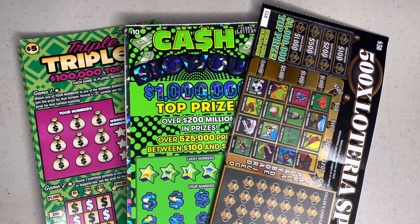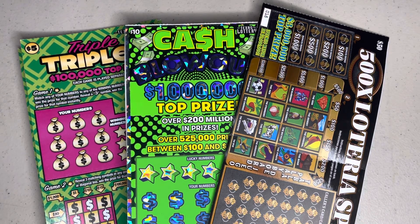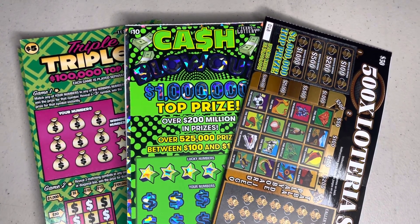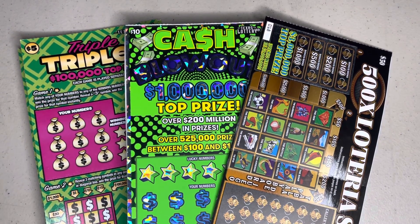Hey everybody, welcome to the channel! For today's video we're going to stay focused on the new tickets that came out this week for Texas Lottery scratch-offs. We've got four of the Triple Tripler tickets, three Cash Blowouts, and I was finally able to get my hands on the $50 500 Times Loteria Spectacular here in San Antonio. So without further ado, let's get to scratching and find ourselves some big wins!